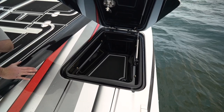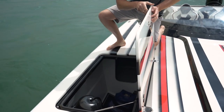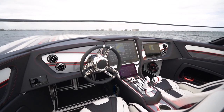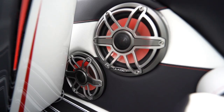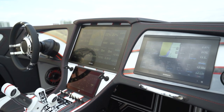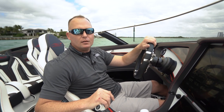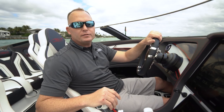Up in the bow storage you can put all of your cleaning supplies. If you want to put bumpers up here, we put some bumper holders. For more information on the 390X, check us out on our website at www.MarinTechnologyInc.com or feel free to give us a call.